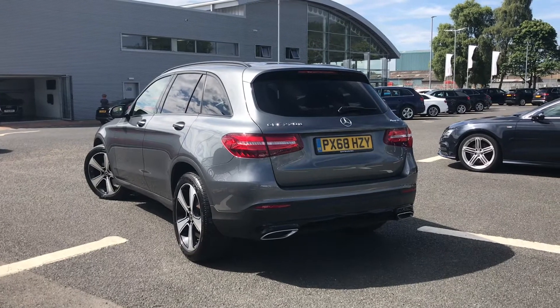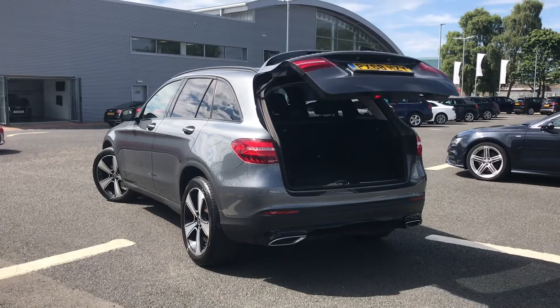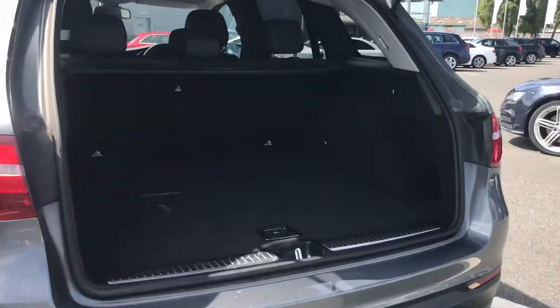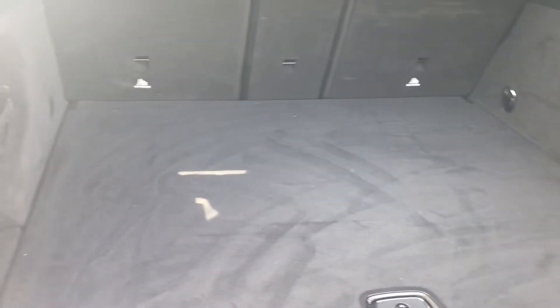It comes fitted with the LED tail lights alongside the power operated tailgate, which very simply opens by just pushing the button on your key fob, making it super convenient especially if you have your hands full. There's a great amount of storage space for day-to-day items and even slightly larger items, with small side compartments for smaller items and some space underneath the boot floor.